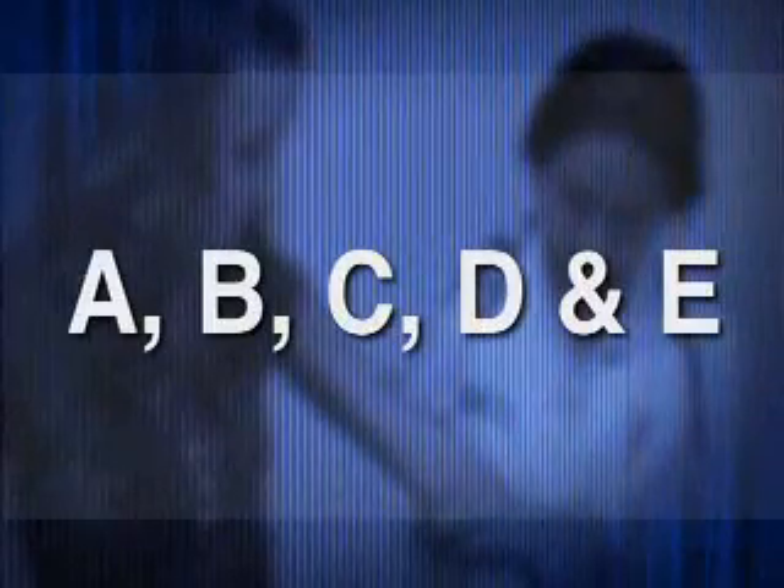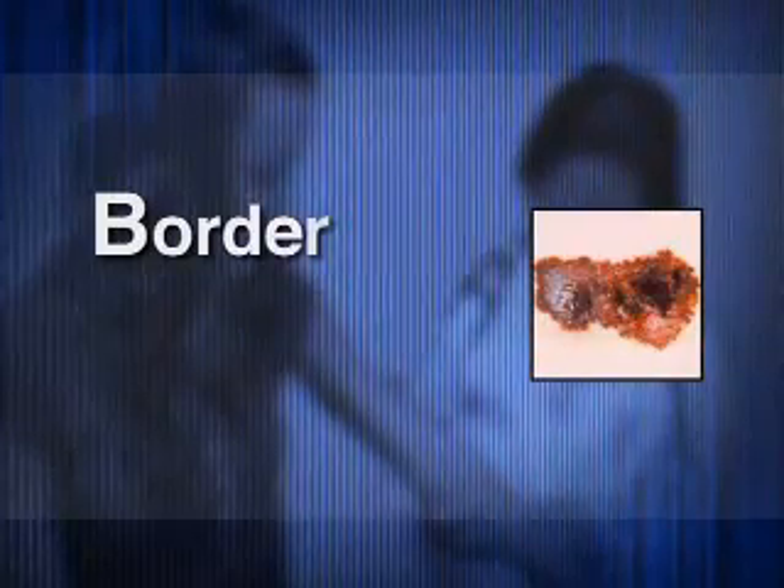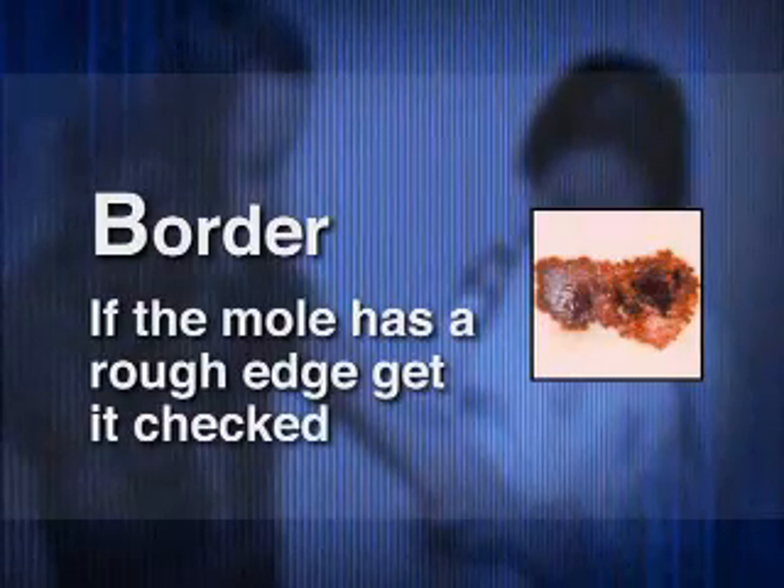A, B, C, D, and E. A stands for asymmetry — what shape does the mole have? The moles that tend to be malignant are irregular in shape, while the ones that are benign are rounded. B stands for border. If the mole has a rough edge, get it checked.